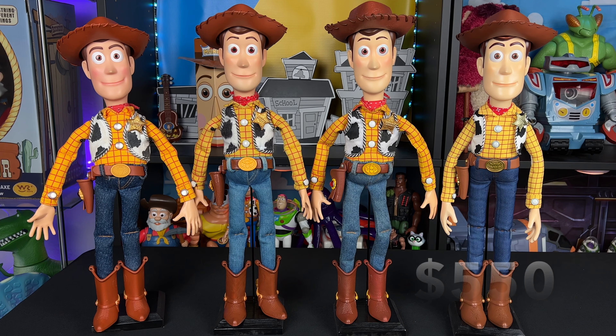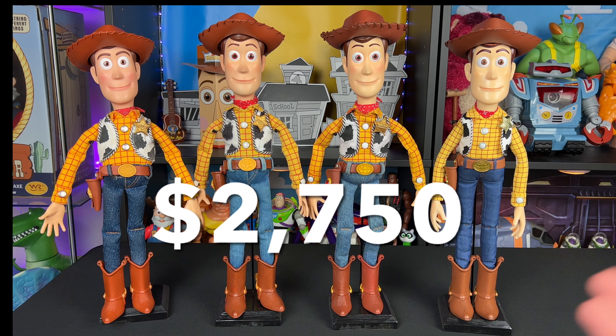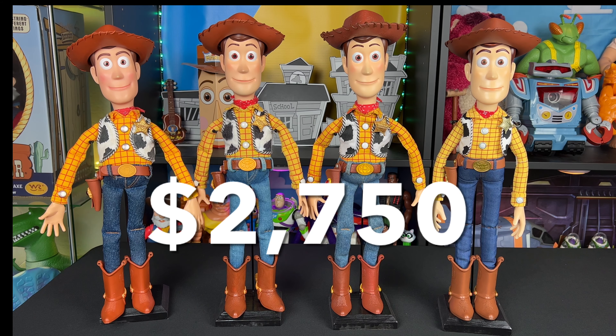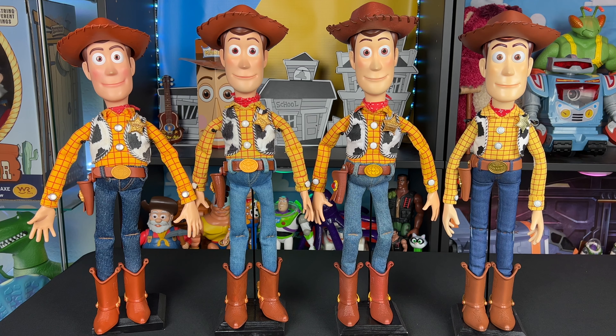Some of the cloud pattern bodies now go for a ridiculous amount more than what I paid. Medicom Woody cost $550, so we're looking at about $2,750 total spent on these four Woodies — that's why none of these are for sale. It cost me way too much money to make these prototypes and add them to my collection. I realize not everybody can afford to do these kinds of things, but I do hope to inspire people, and perhaps one day a toy company will see my videos and give the fans something they've been wanting.